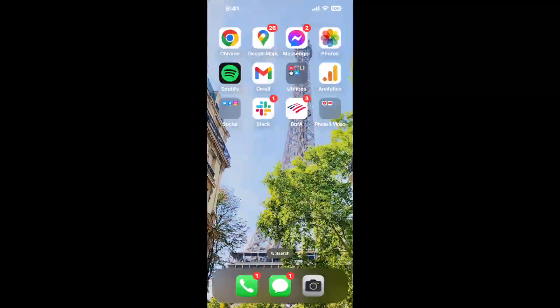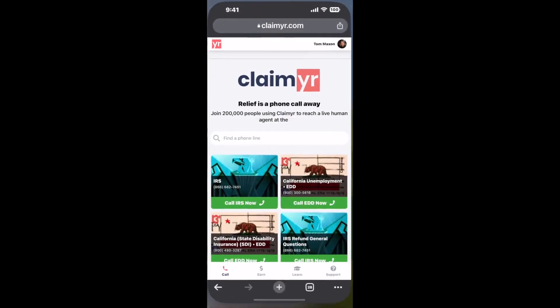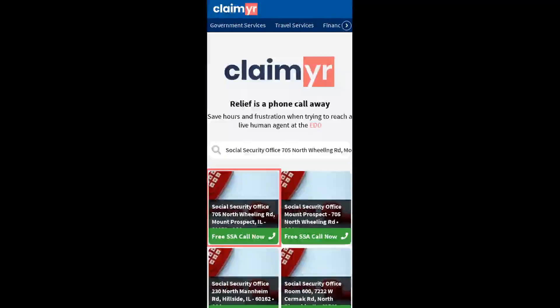The next method is the better way to reach a live person at Social Security Office 705 North Wheeling Rd, Mount Prospect, Illinois 60056. I built a calling tool. To use it, open up your browser and go to claimer.com.